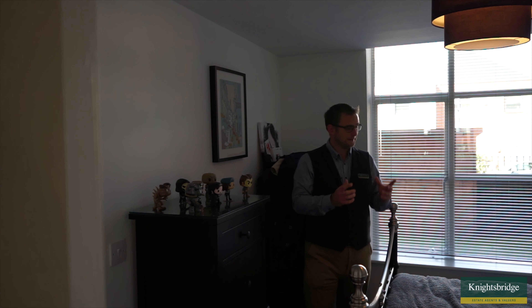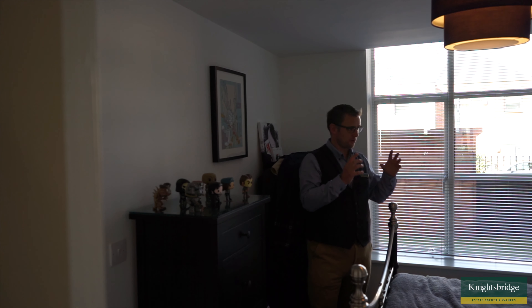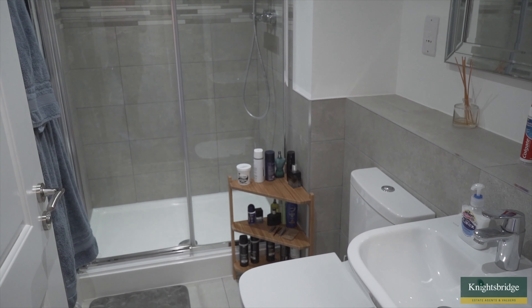So here we are in bedroom number one and it is a great size — we've got a great size bed, fitted wardrobes, and these enormous windows that allow lots of natural light to come flooding in. It's still nice and private, particularly with the blinds put up by the current owner. The added benefit to this bedroom is that we do have an ensuite shower, which you can access from the bedroom but also from the hallway as well. It really is a great start to this home and you're not going to be disappointed as we continue the tour.